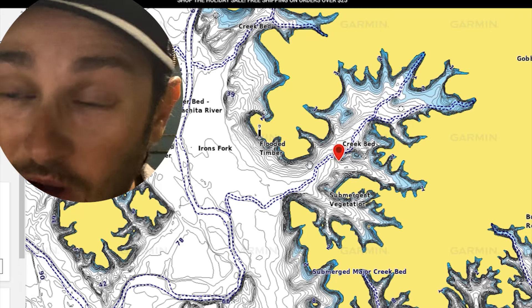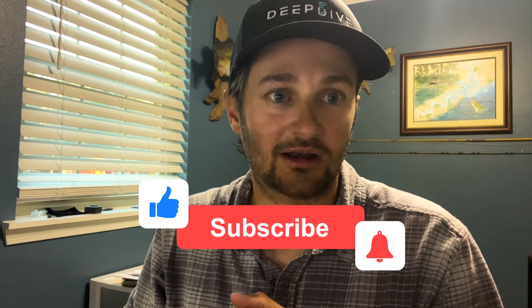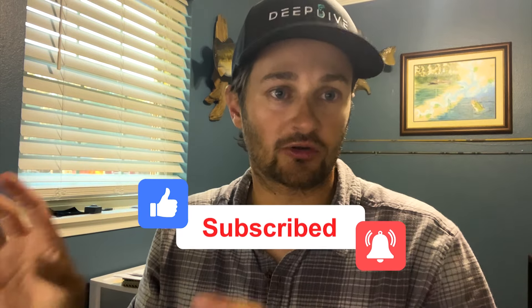The conditions today are kind of similar to this day — high pressure, bluebird skies, fall time of year. Today we had more wind than on this trip I'm going to show at the end of the video. Even in this video we caught little ones; it wasn't anything crazy, but later in the day we hammered them following this kind of pattern for the fall time of the year.